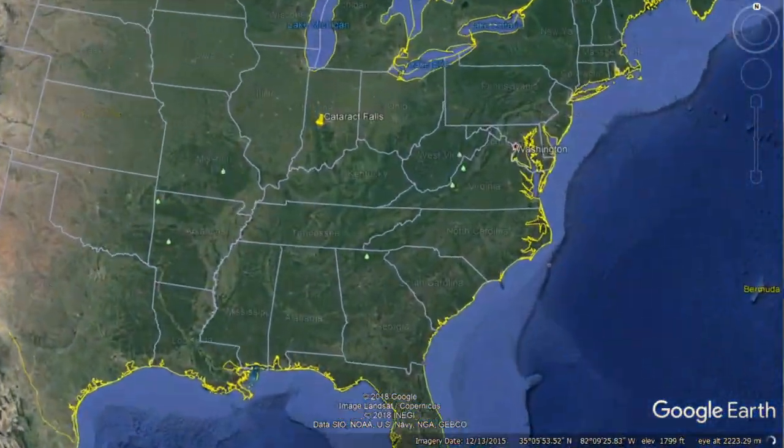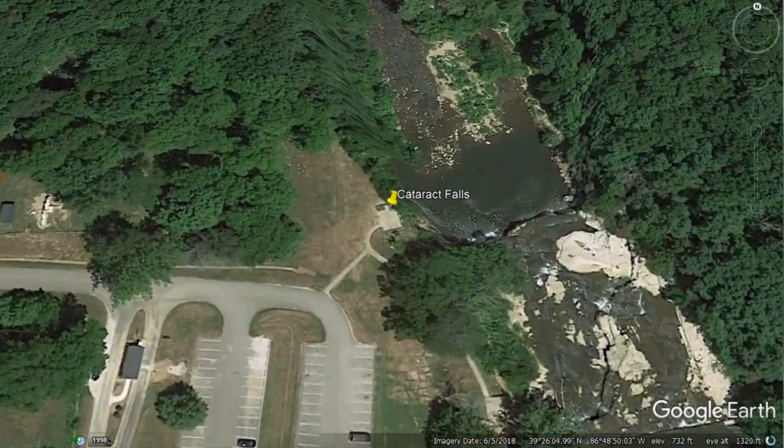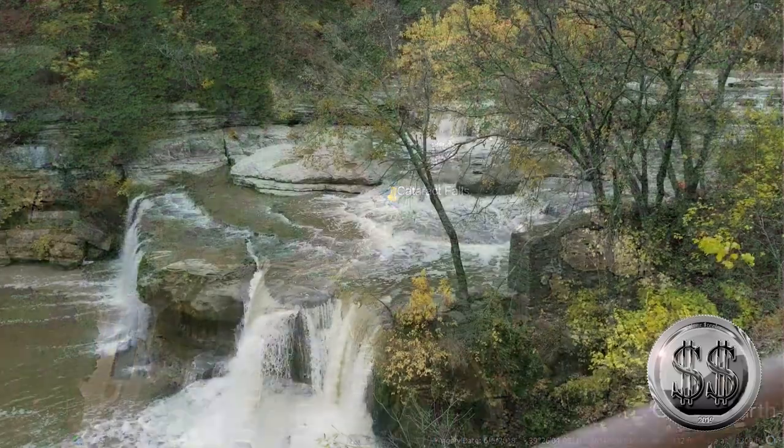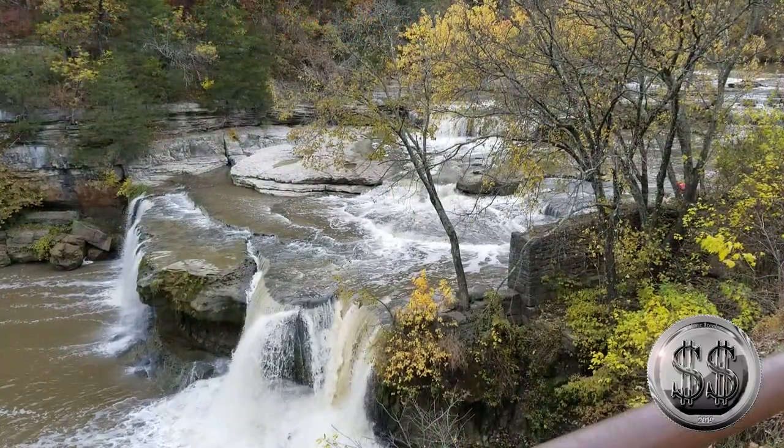Our first destination is going to be Cataract Falls — a different spot than previous videos. So you are here. Here we are at Cataract Falls, Indiana — a different section of the falls this time.